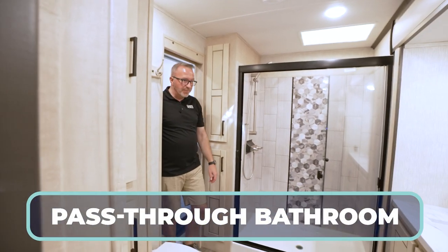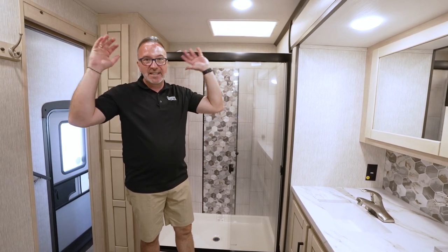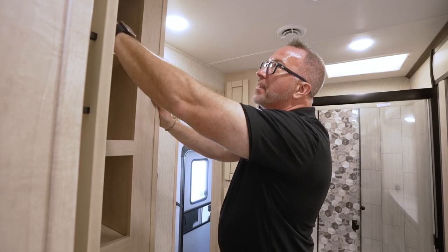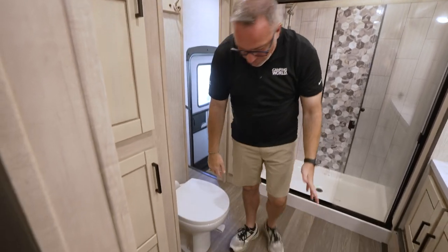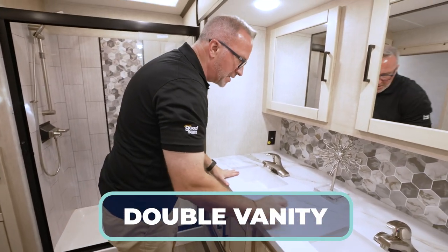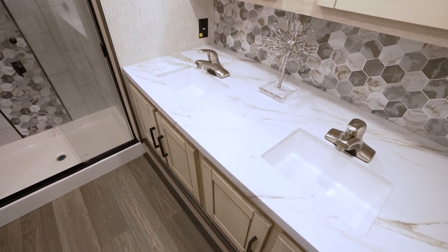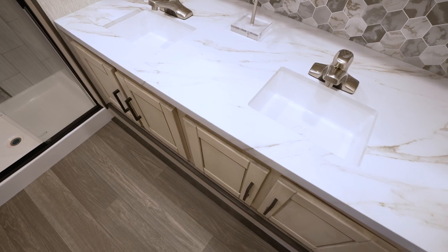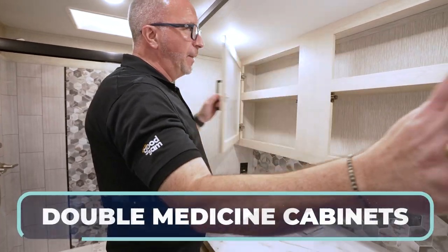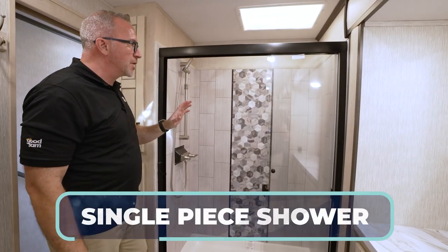Walking into the pass-through bathroom — this screams bright Serengeti high-end five-diamond resort. Beautiful shaker style cabinets with inlays, matte black pulls, hideaway hinges on the linen storage, a high-rise porcelain bowl with foot flush, and storage underneath. The double vanity has a pressed surface countertop with a gorgeous hexagon sink. Hideaway hinges and a double medicine cabinet round out this space.